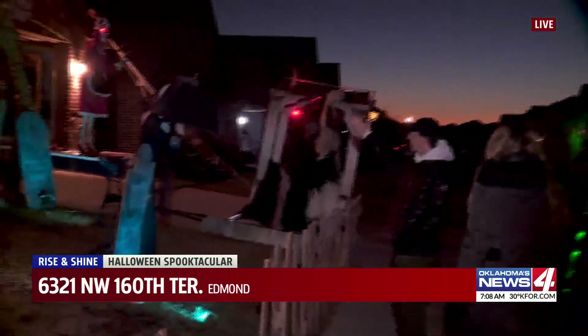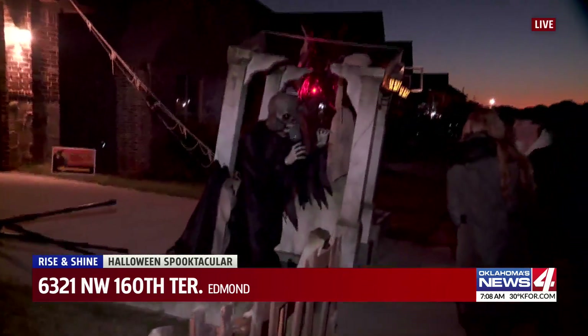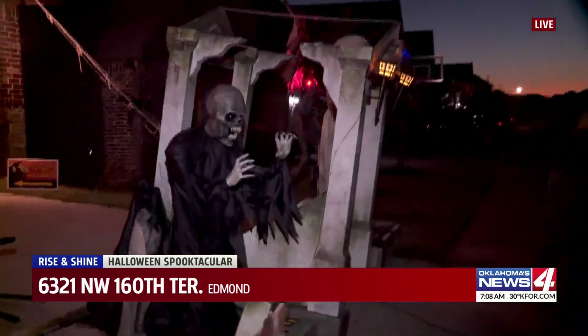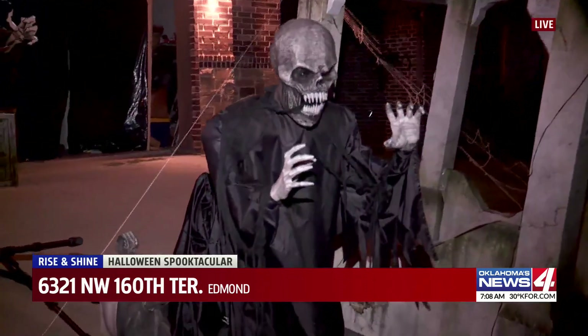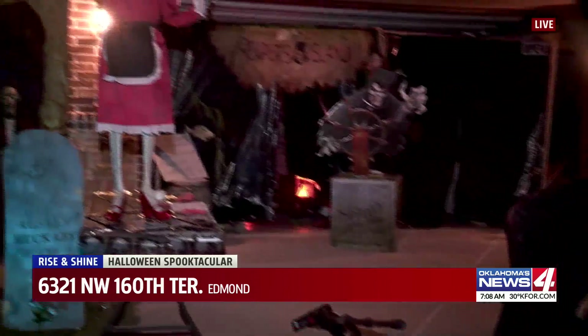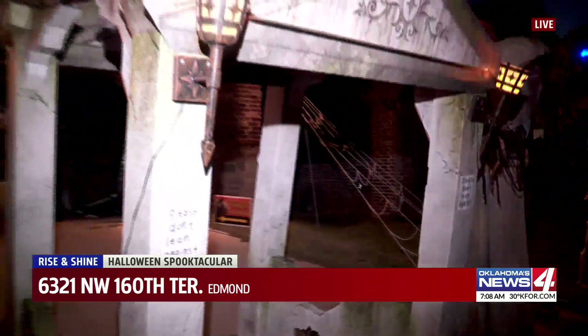This pumpkin guy is 12 feet tall as well. What's been your favorite part of putting all of this together? Probably just seeing all the neighbors' reactions, because it's a lot and I know that all the neighbors and all the kids love it — I love seeing their reactions. Here we have a little mausoleum to go with the graveyard, two animatronics on the side.